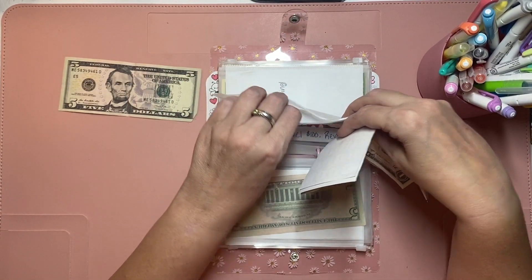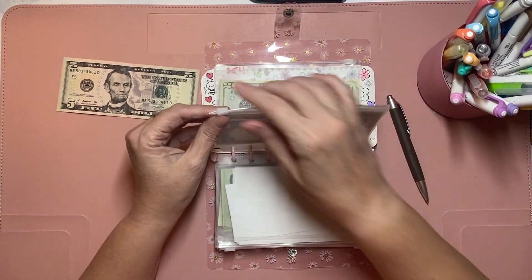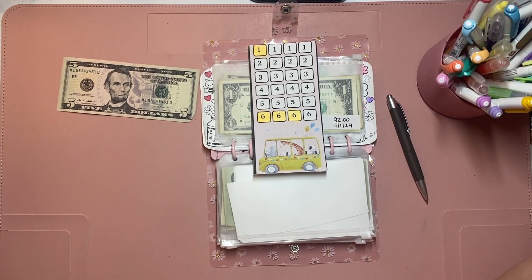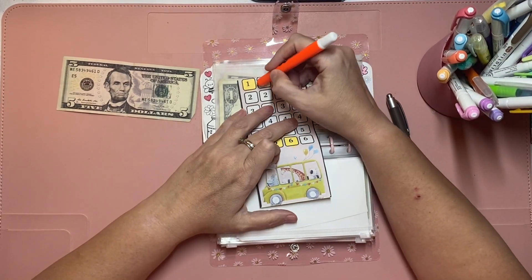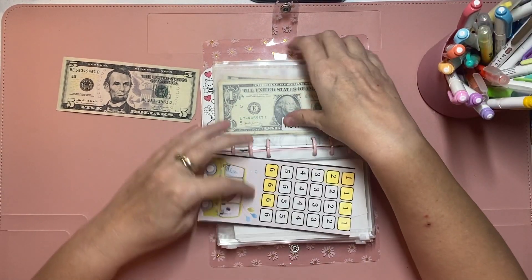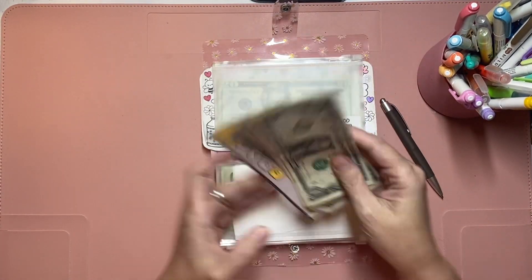Hopefully I can finish that travel card before I go. This last one we will put in HOA since this is the next bill that is due. Let's color in one, two, three, four, five. That gives us 5, 10, 15, 20, 21, 22, 23, 24.